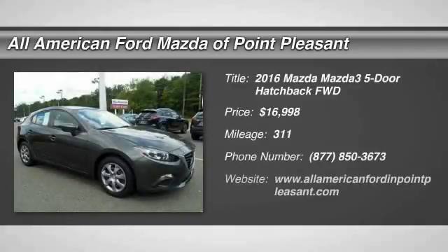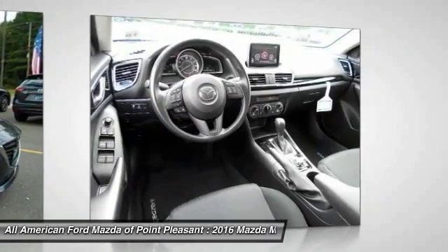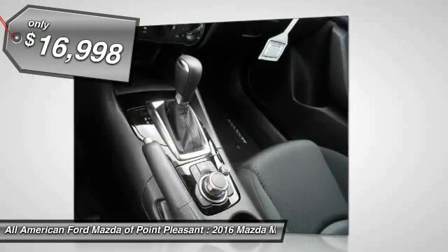Don't miss this great vehicle. It's equipped with great features. You want to take this vehicle home? Make a great choice today. Visit the dealership today and see this vehicle firsthand — it is priced below $20,000.